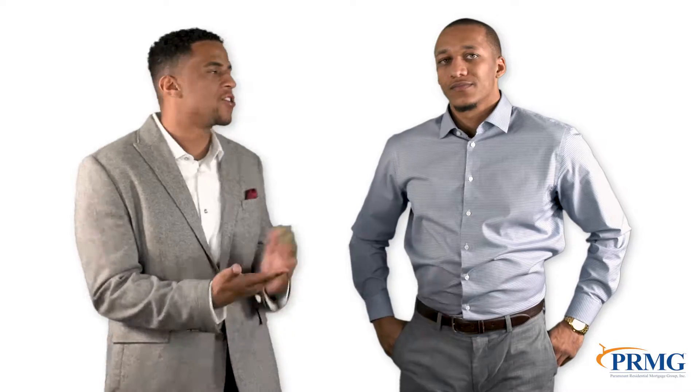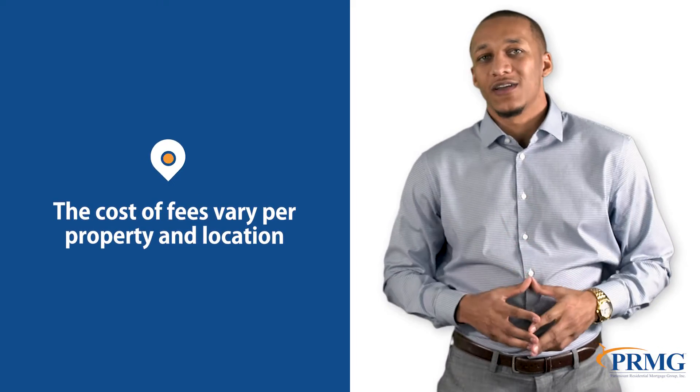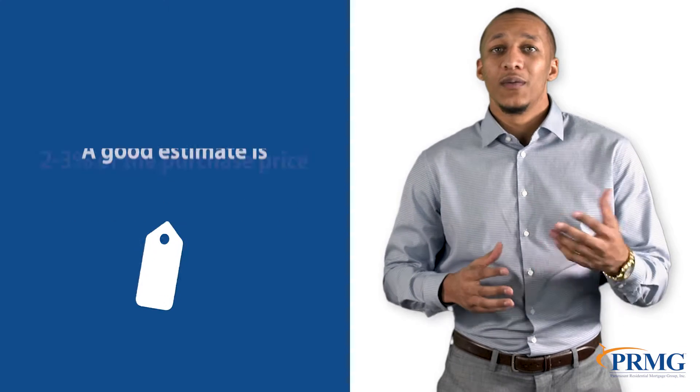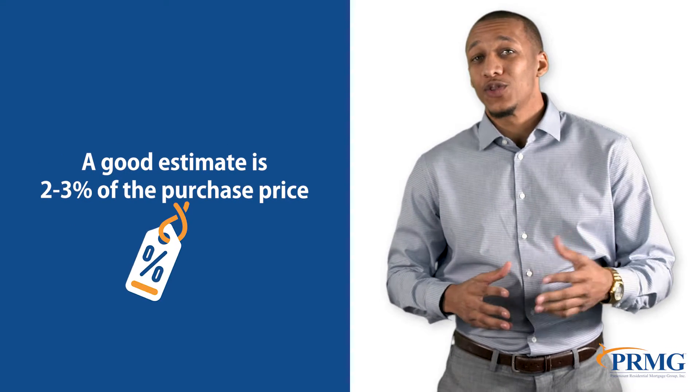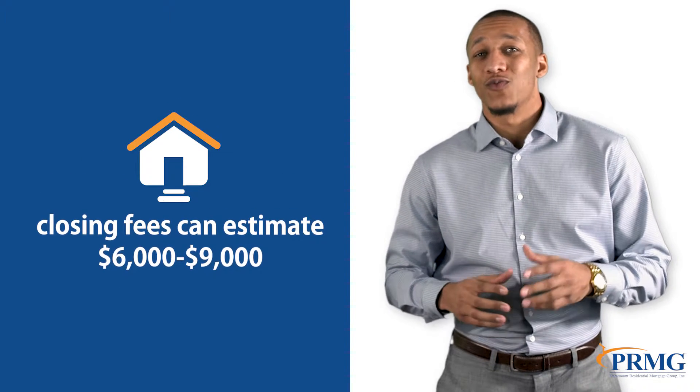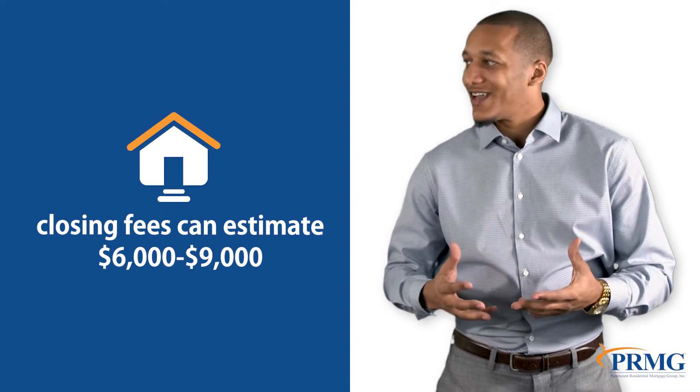Now that we have listed the closing costs, Sean, what are the typical costs for all these fees? Well, it's hard to estimate the cost of the fees as they vary from property to property and from county to county, but a good estimate is a range of 2-3% of the purchase price. So on a $300,000 home, closing fees could be roughly between $6,000 to $9,000.